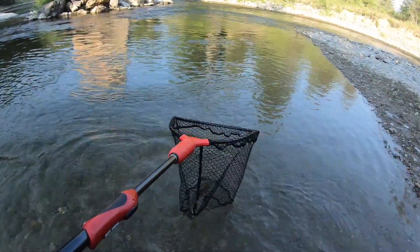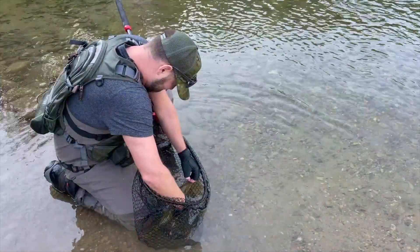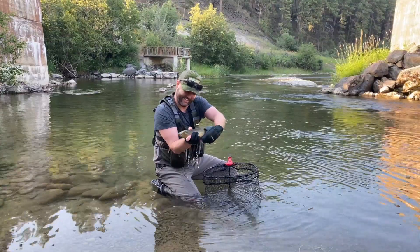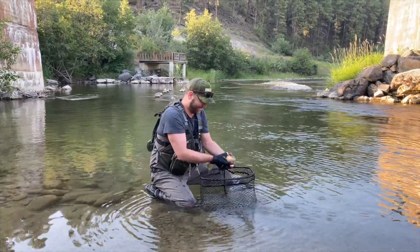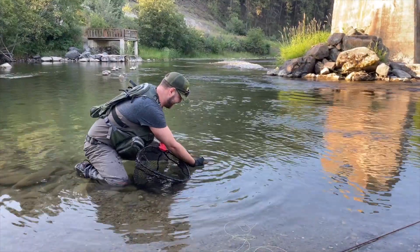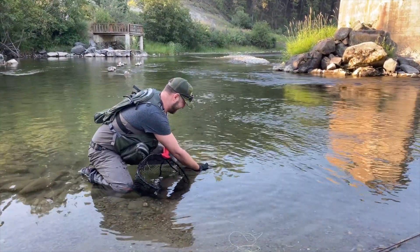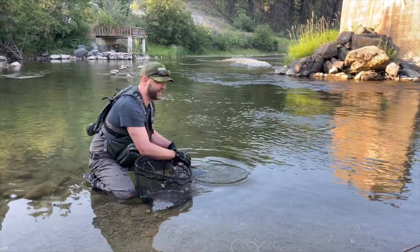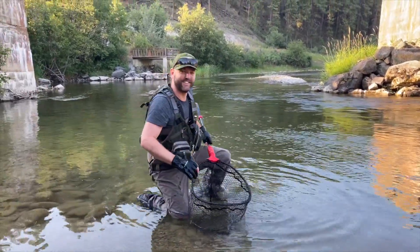Nice fish. That's beautiful. Beautiful cutthroat trout. Looks like he's about 13 inches. I'm just going to let him go. There he goes. Awesome. What a fish.